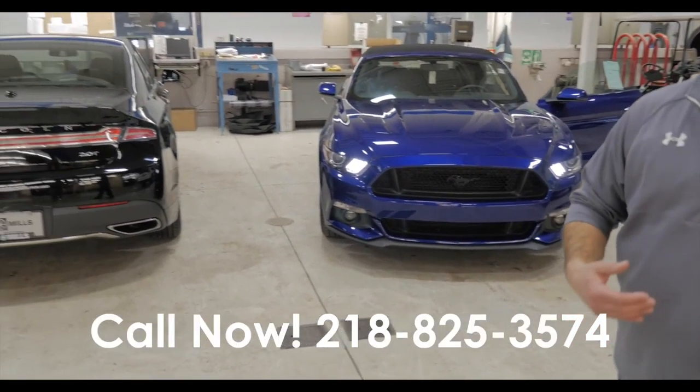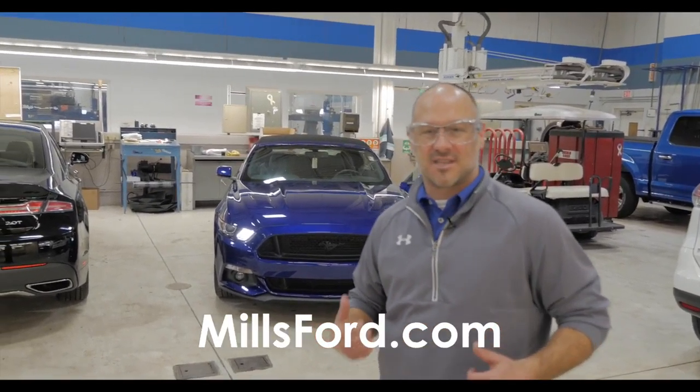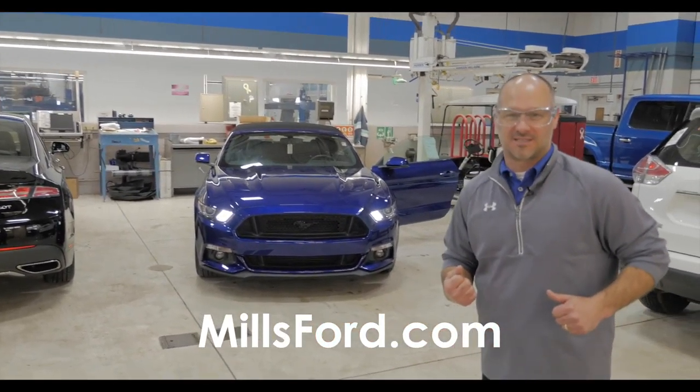So make sure you stop on down, see any one of our certified sales consultant team members — they'd be happy to take you out in this beautiful Mustang. Thank you.